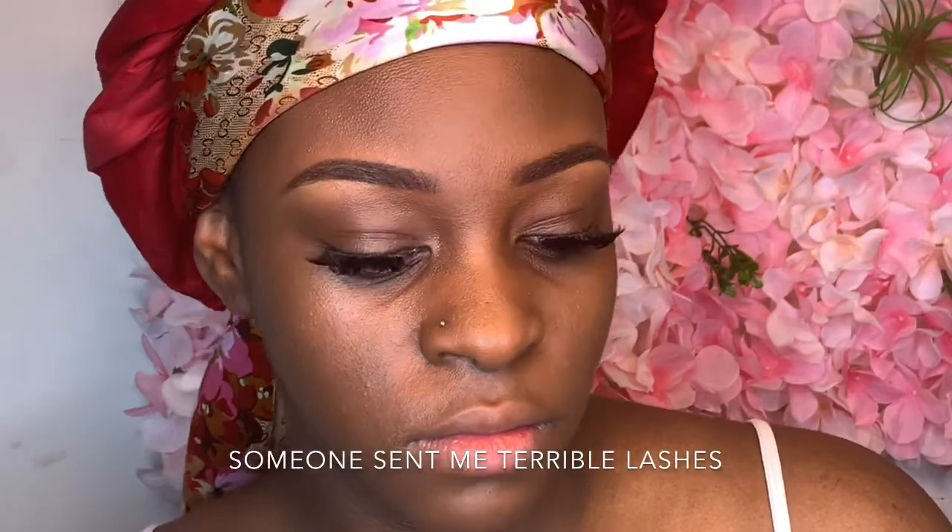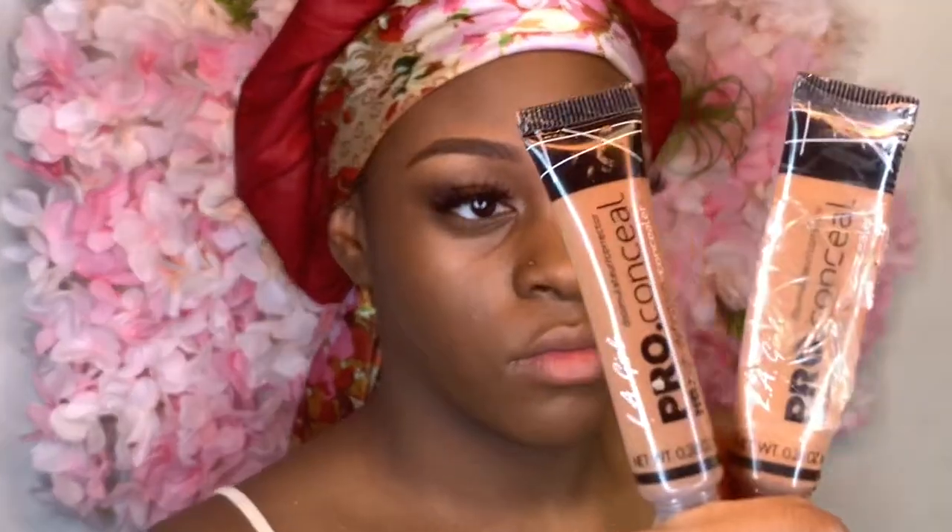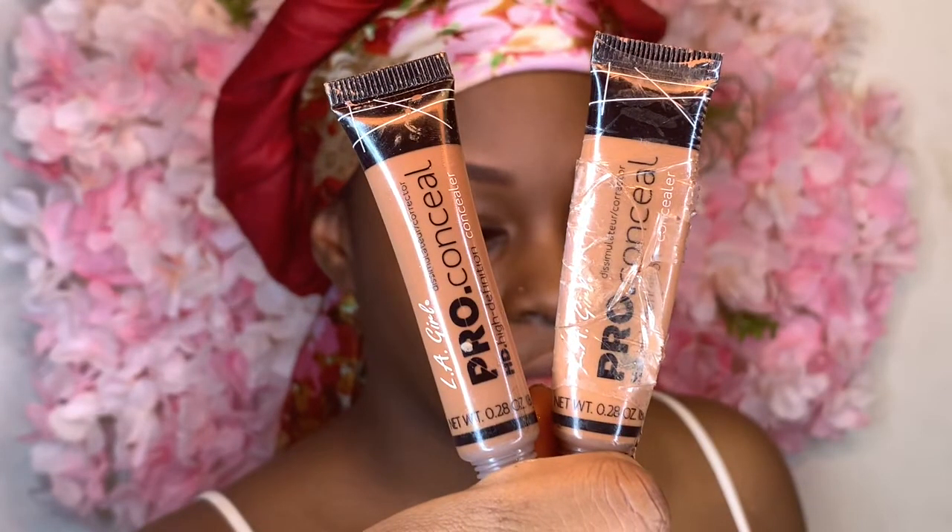I'm not one to bash brands, but these lashes were terrible. Look at my face. You can move on because I found some better lashes. Now back to using my Pro Conceals, because we're about to highlight my under eyes and bags. Quarantine has had me staying up late, I'm not gonna lie.